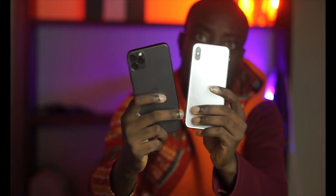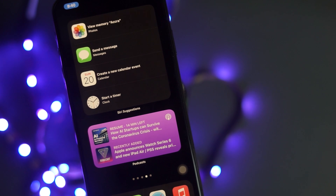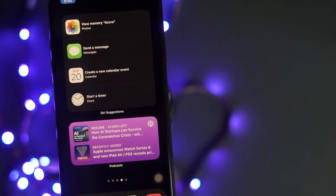Hi guys, welcome to another edition of Cyber Review. So you noticed recently that you updated to iOS 14 and there are two major issues that you are going to experience.